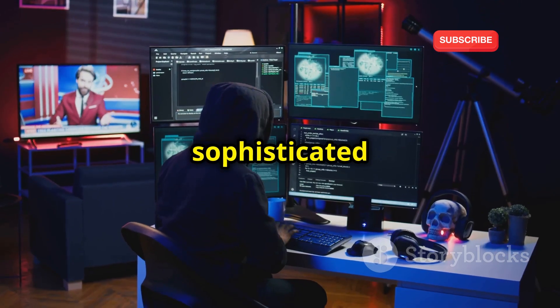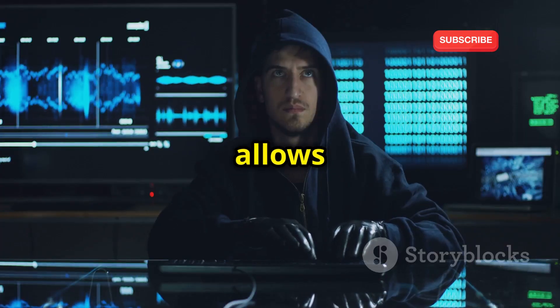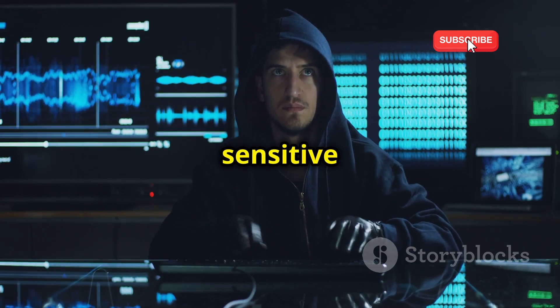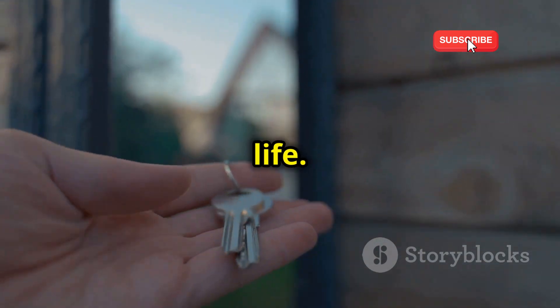Phone cloning is essentially digital identity theft. Hackers use sophisticated techniques to create a replica of your phone's SIM card or IMEI number. This allows them to intercept calls, messages, and even access sensitive data stored on your device. It's like giving someone else the keys to your digital life.